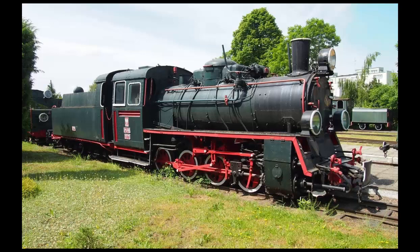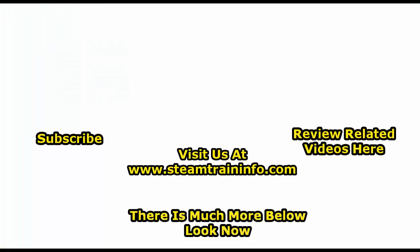If you are not subscribed to the World of Rails channel yet, you are definitely going to want to do that so you don't miss anything. Just click on the subscribe button and click on the bell too, so that YouTube notifies you when new information is posted. Thank you for watching, and do take the time to look at the information below.